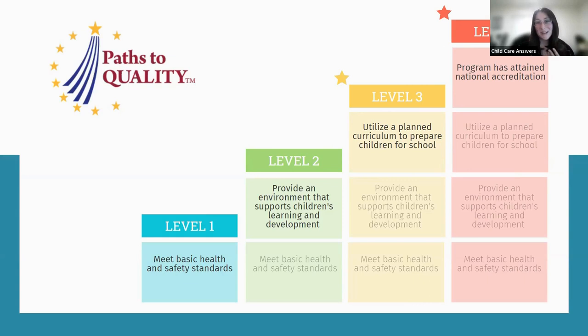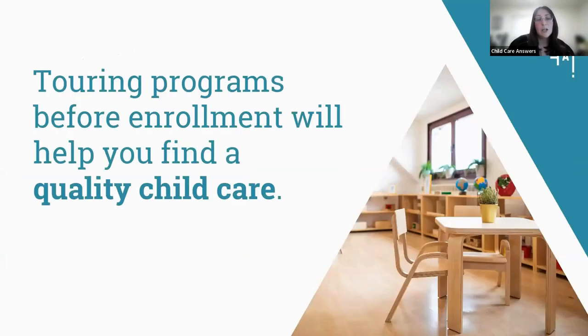It's important to remember that Paths to Quality is a voluntary program. Because of that, we really encourage families to step foot inside every single program before enrollment — whether it's a PTQ one, not on Paths to Quality, or a four. It's important to go inside the program to see if it's going to be the best fit for you. When you're touring, you can look for signs of quality and ask questions about quality — it's really important to do both.